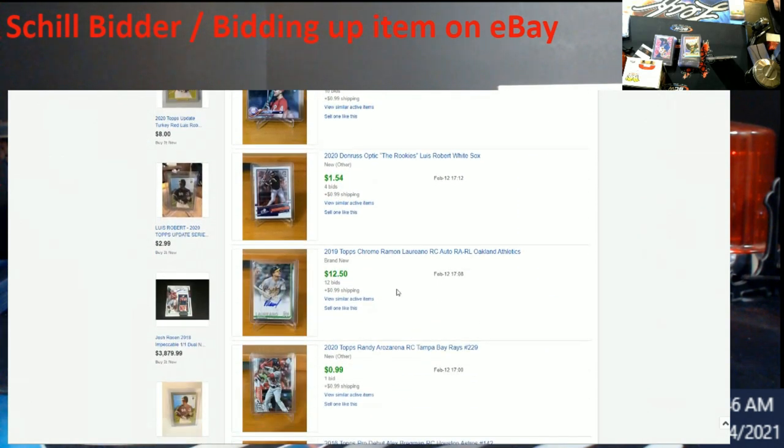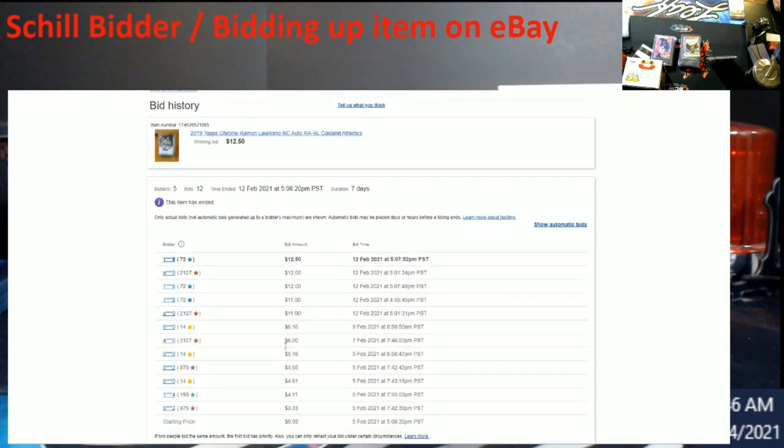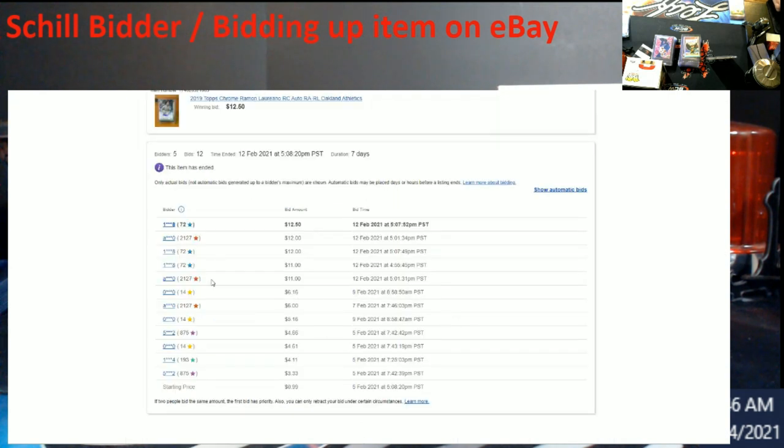Here's another auction that was bid up — and what do you know, 14 feedback again. As you can tell, this is the same person, either the seller himself or somebody else bidding these up. Different masked name, but 83%, 10 and 12 retractions, 95 — same exact numbers.